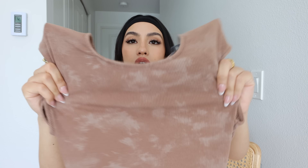Ribbed fabric always makes it fit super nice and snug while also feeling really comfortable. I just love the pattern on this — I think it looks really cool.